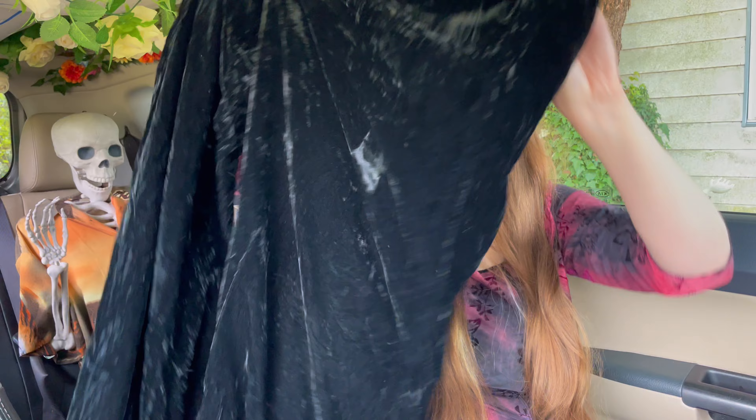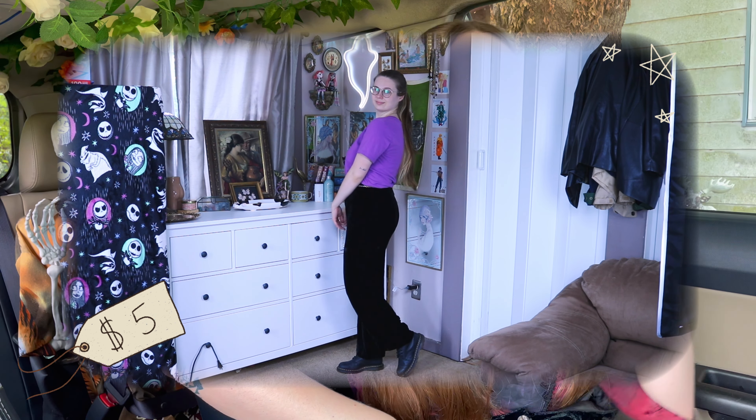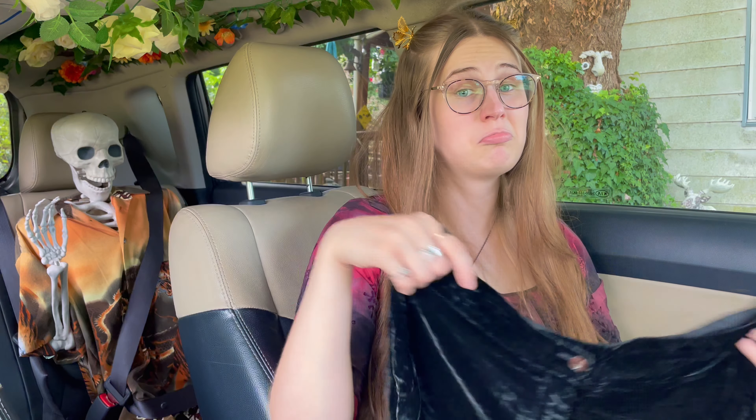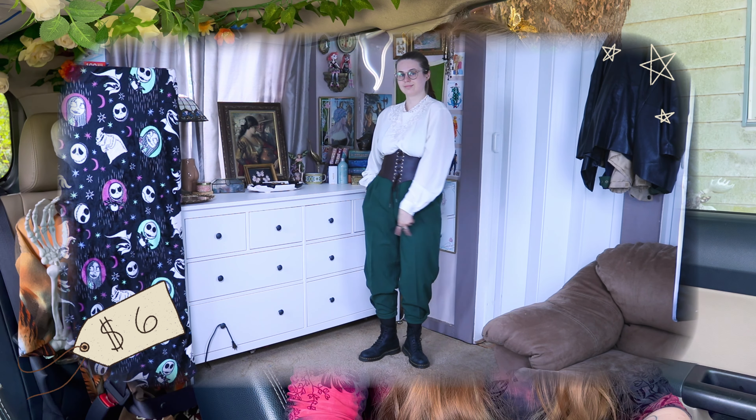Next up is this very fun pair of high-waisted velvet pants — they fit me perfectly, which made me very happy. I didn't know I was gonna be a velvet pants girly but now I am.